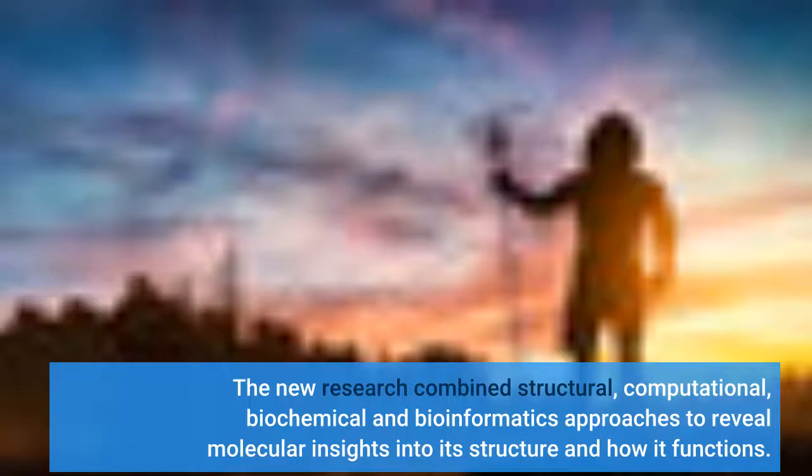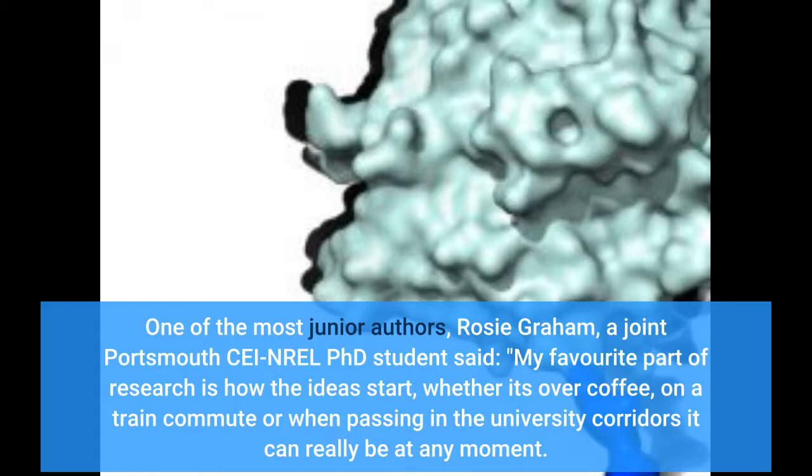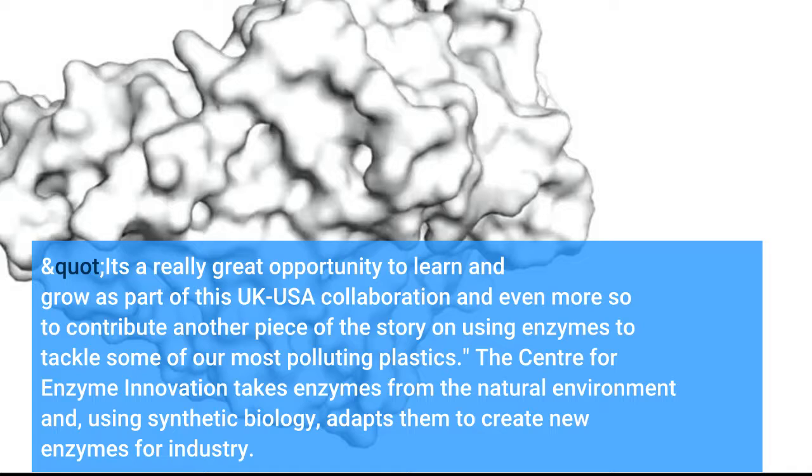The study was a huge team effort involving scientists at all levels of their careers. One of the most junior authors, Rosie Graham, a joint Portsmouth-NREL Ph.D. student, said: "My favorite part of research is how the ideas start, whether it's over coffee, on a train commute or when passing in the university corridors — it can really be at any moment. It's a really great opportunity to learn and grow as part of this UK-USA collaboration and even more so to contribute another piece of the story on using enzymes to tackle some of our most polluting plastics."